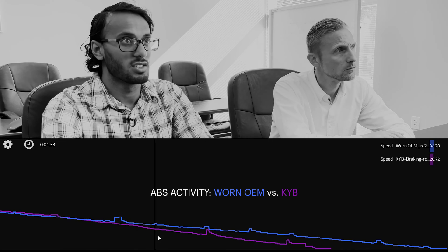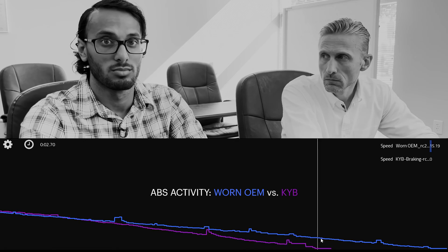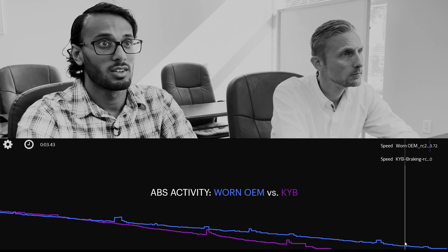It's showcasing what we like to talk about a lot — fresh valving makes a big difference over WARN OEM parts. One of the main things we want to do is educate people as to why they need to change their shocks and struts after so many miles, and the fact that ABS is going to engage a lot more often under heavy braking with worn equipment is a very key component of that.